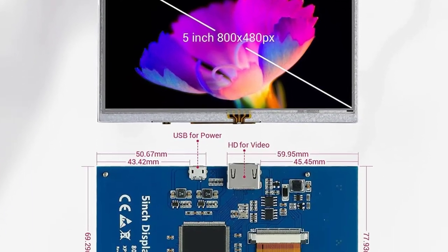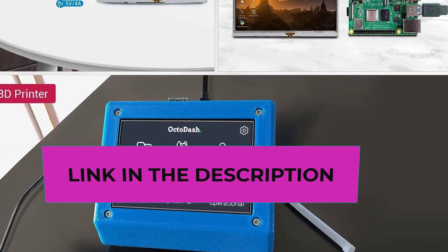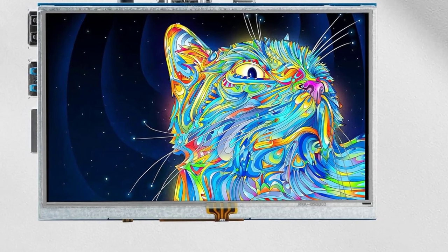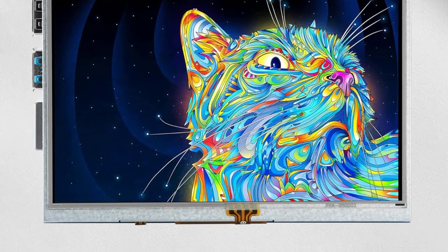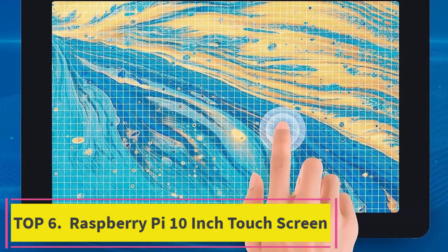Top five: the Elicro Raspberry Pi screen. The next product on our list is from a brand called Elicro. Their LCD screen comes with a 5-inch size display and high-resolution picture. It is a resistive touchscreen monitor and comes with a touch pen for easy use.